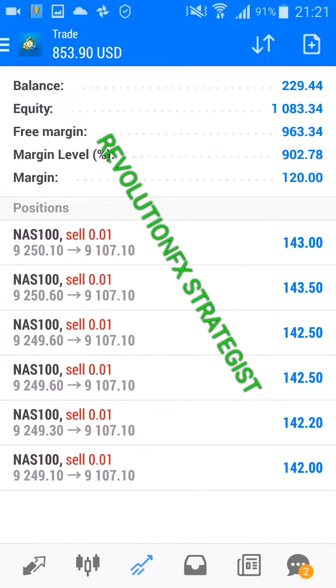The balance is $229.44, but the profit is a little bit over $800. So it doesn't take a lot to trade forex — you just need the skill, the right information, patience, and you will make it.